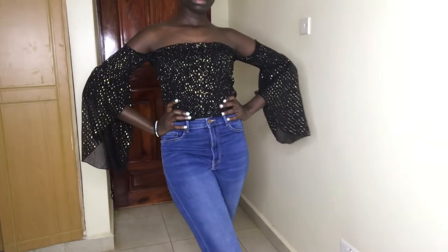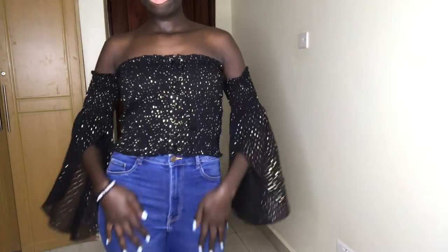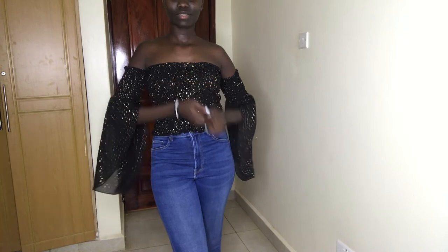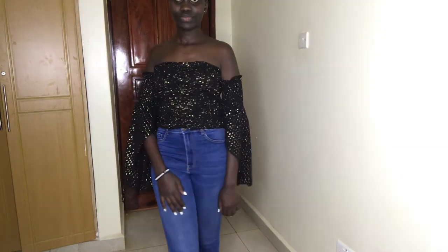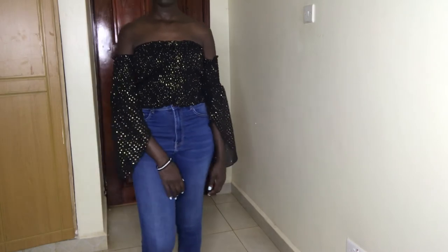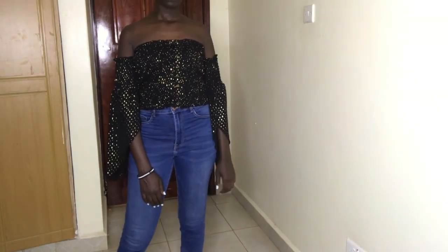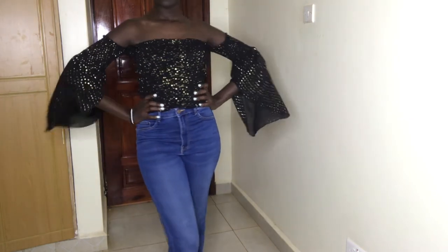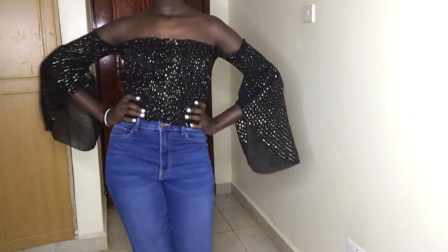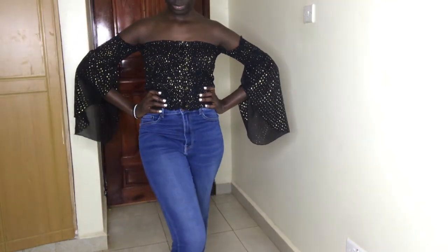Then I have this off-shoulder black and gold crop top with bell sleeves. This crop top pretty much shines for itself, so I decided to pair it with blue jeans. I feel like this is also a modest crop top look because with the high-waisted blue jeans it covers up the belly — so if you're more comfortable with crop tops that cover the belly, this is your pick.